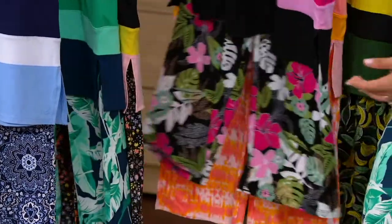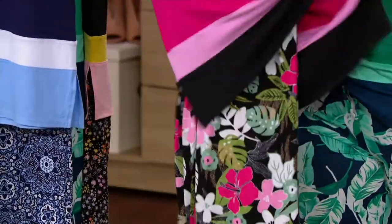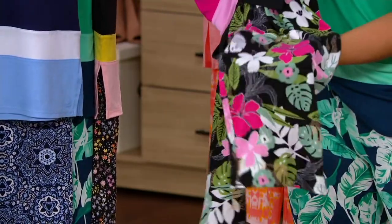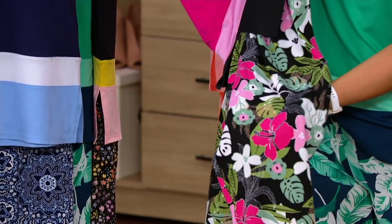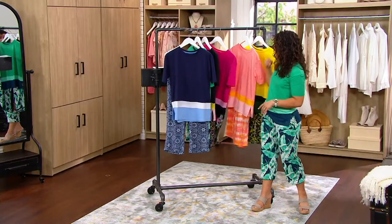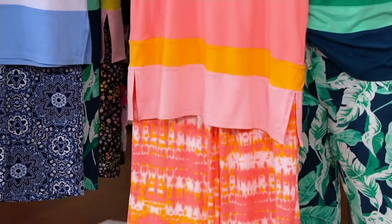Then we have our pink palm — so fun! It almost looks like those Swiss cheese plants with the big leaves. There are all these different lilies and tropical florals, lots of greens, pinks, and teals in this one, but your main body of the shirt is that really cute dark pink. Then we have our coral — if you want a little nod to tie-dye, this one's so fun. It almost looks like a Dreamsicle in the corals and those golden yellows.